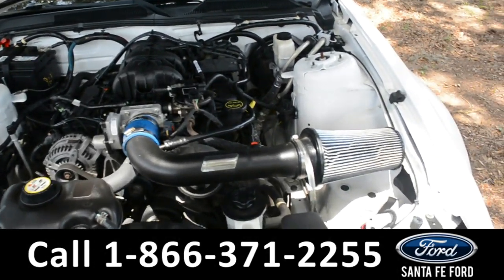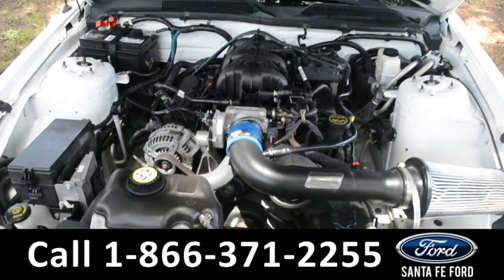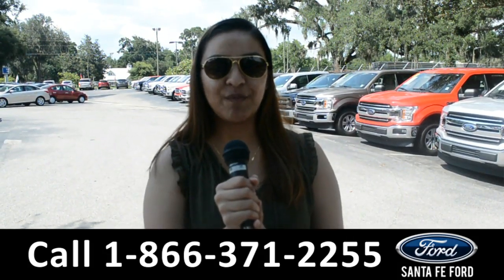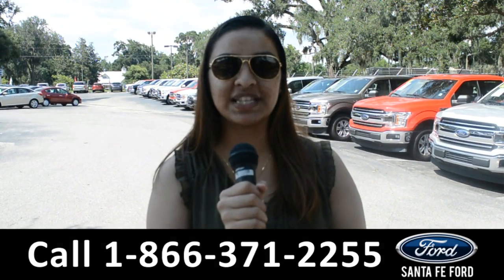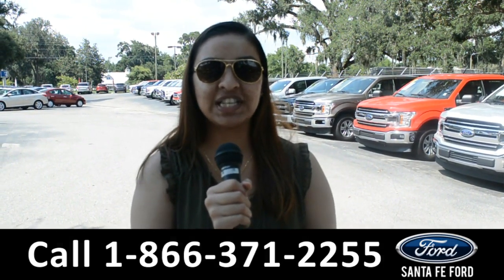Under the hood is a Ford leader V6 engine. For more information on the 2009 Ford Mustang, you can visit us online at SantaFeFord.com, or you can reach us at the number below.